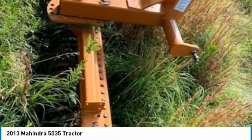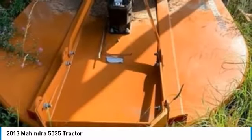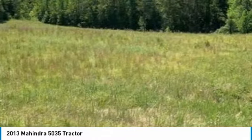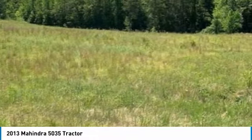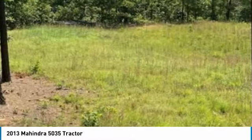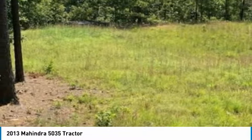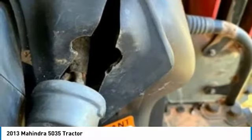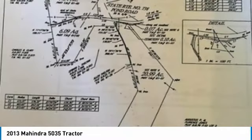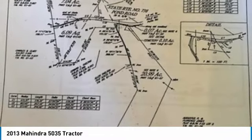This 2013 Mahindra 5035 tractor is ready to get to work for you. It is field-ready and eager to help you start generating revenue right away. If you appreciate quality equipment and land at a fraction of the cost, you owe it to yourself to check out this duo. Don't miss out on this amazing opportunity — this tractor and land is priced to sell. Call today for more information on how you can put this industrious package deal to work for you.